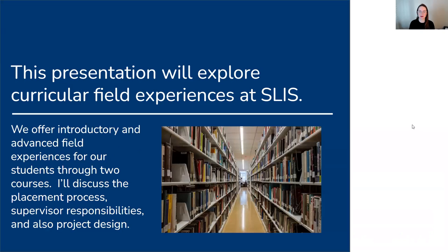So let's get started. This presentation will cover specifically curricular field experiences here at Simmons, as opposed to what I would call extracurricular opportunities. We offer two courses that have embedded field experiences as part of them. One is an introductory archives course and the other is an advanced field experience course for any student in our program regardless of their concentration. I'm really going to focus more on the advanced course, but I'll talk a little bit about the intro archives course as well, in case some of you have any connection to your local history or genealogical department at your library, or maybe a colleague you might be able to share this information with.